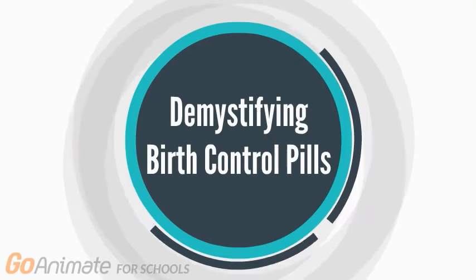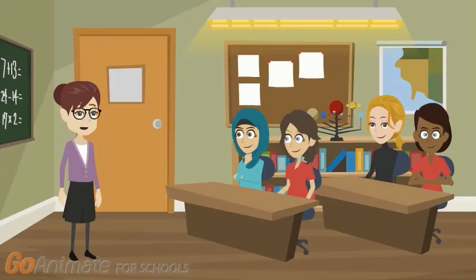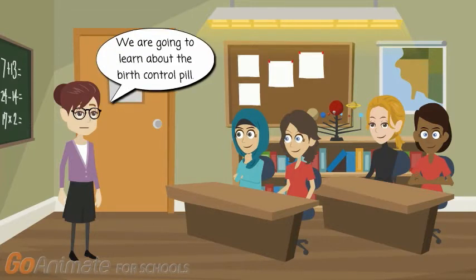Alright girls, listen up. Today we will be reviewing everyone's favorite health class topic, the female anatomy and the menstrual cycle. After a quick review, we're going to then learn about the birth control pill and how it works. Are there any questions?